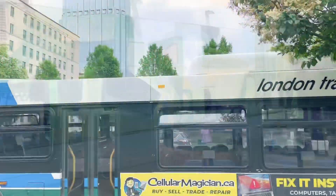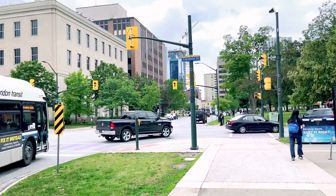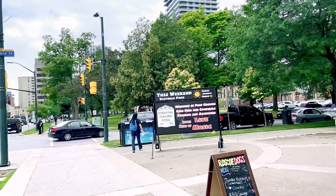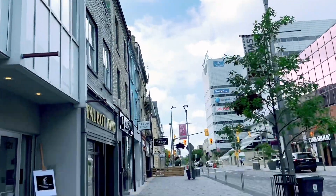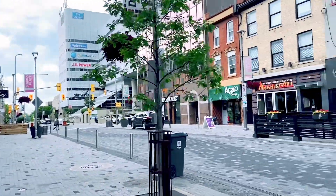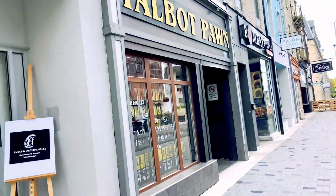This is our planet in London, downtown area. We are going to have a lot of money on our planet and we have to go to the street. There is a restaurant.